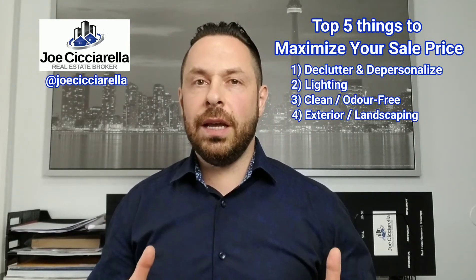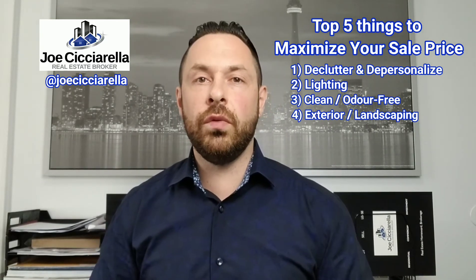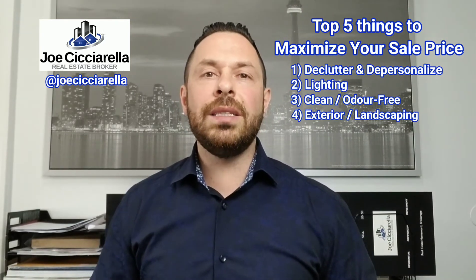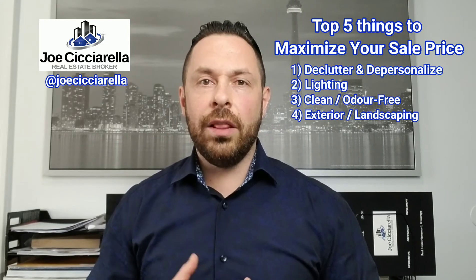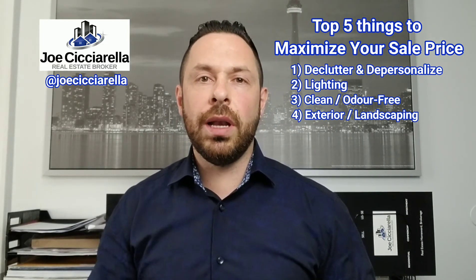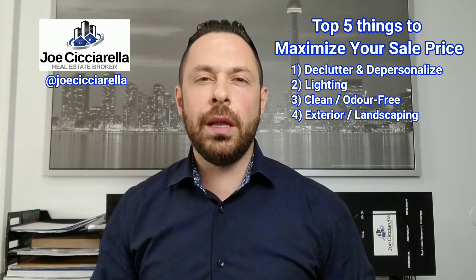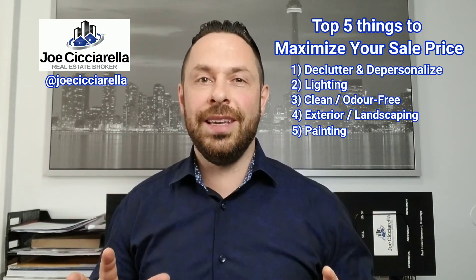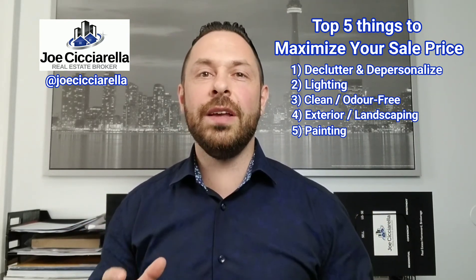Number four is very important: the exterior of your property. Make sure your landscaping — things like your lawn and driveway — are clean and well maintained. If you have oil stains, consider repainting your driveway. Make sure your lawn is mowed properly and your hedges are trimmed. When a buyer drives up to your property, that is the first thing they're going to see, and they're already forming an impression of the inside just by looking at the outside.